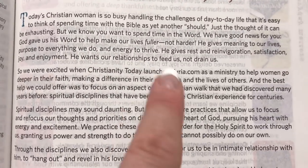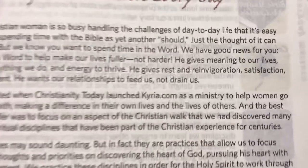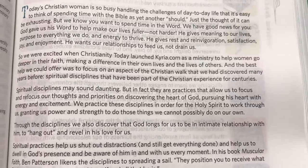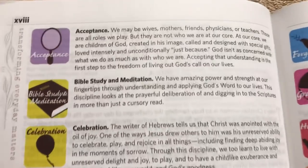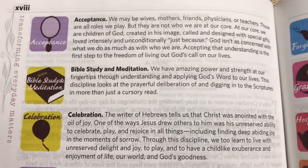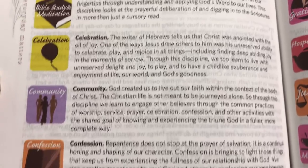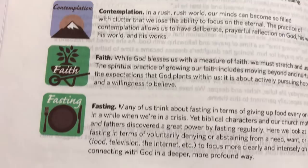One thing I wanted to highlight is that they launched a website, which is curia.com, as a ministry to help women go deeper in their faith. That's pretty neat. Now we're getting into the different spiritual disciplines. It's a very neat Bible — I do like this one.